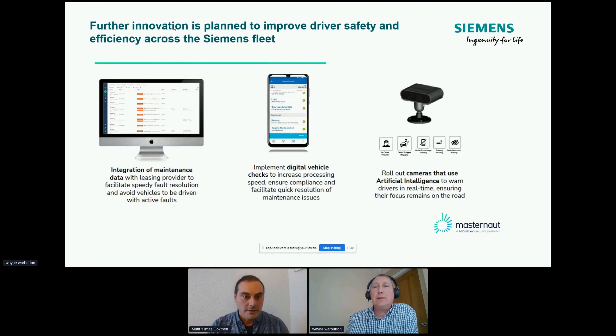Another question: is Siemens UK considered a pilot or benchmark in connected technology for other countries where Siemens has a fleet? We share our best practice — across the globe we have monthly fleet meetings and this information gets shared. I guess we're probably up there, hence the reason why the fleet team in Germany asked me to present today. I wouldn't say we're number one, but particularly on the electrification side, I think we're probably up there with one of the leading countries — but that's just my personal opinion.